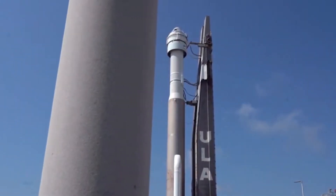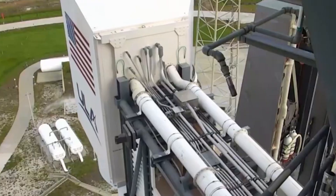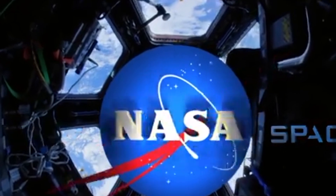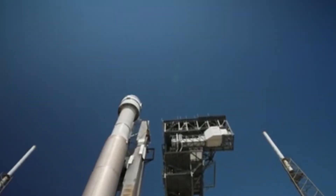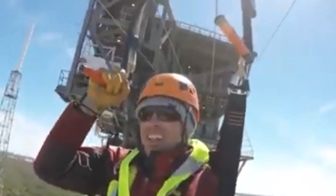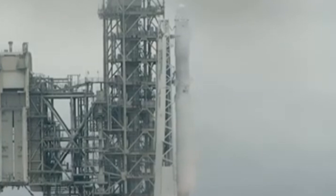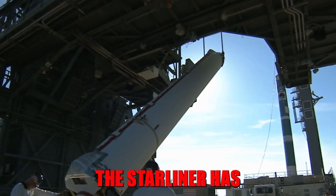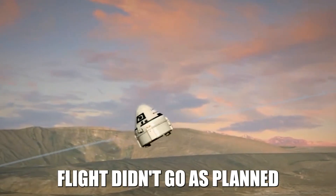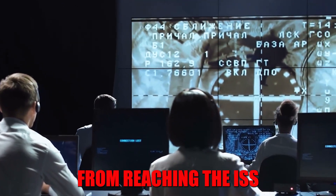Boeing's journey with the Starliner has been anything but smooth. The program kicked off in 2014 when NASA contracted Boeing and SpaceX to develop commercial crew transportation services to the ISS. SpaceX's Crew Dragon has been flying missions successfully since 2020, while the Starliner is still grounded. Initially, Boeing expected to start crewed flights by 2017, but in 2019, the Starliner's uncrewed test flight hit a software glitch that prevented it from reaching the ISS.